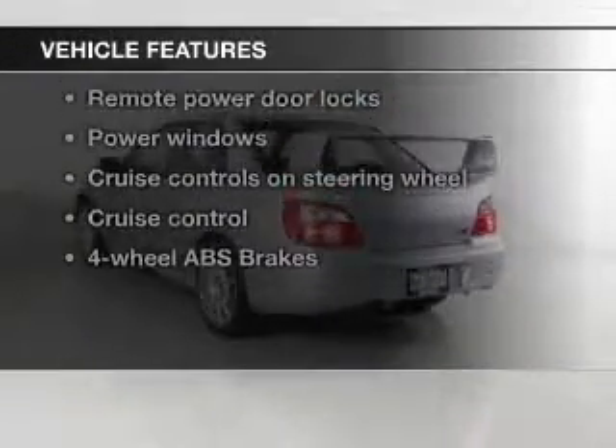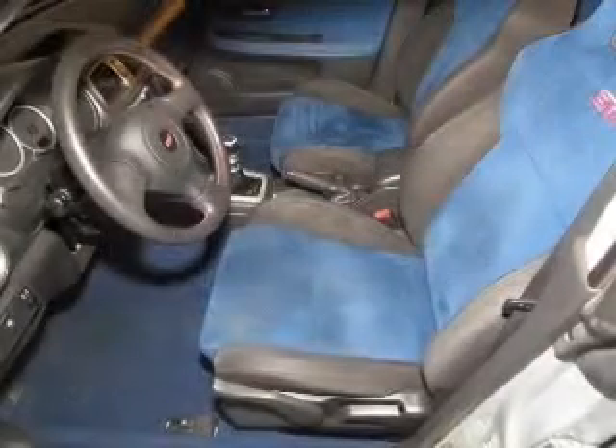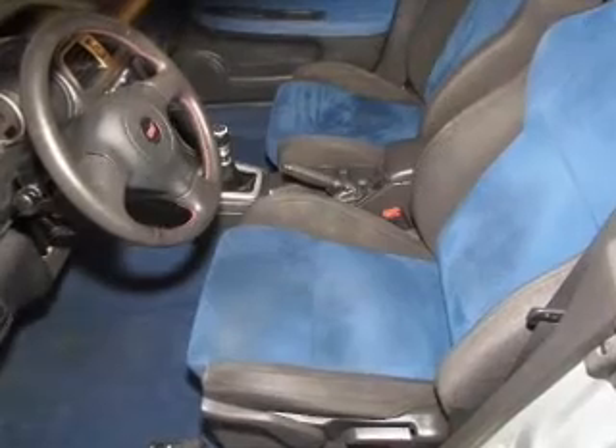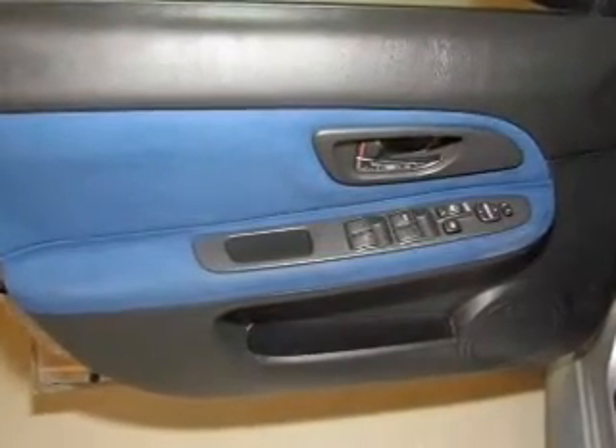With these notable features, you won't want to miss out on the opportunity to own this amazing ride: keyless entry, power door locks, power windows, cruise control, an AM-FM stereo with multi-disc CD player, power mirrors, and power steering.